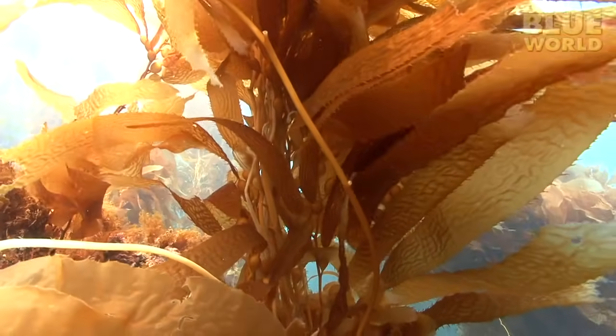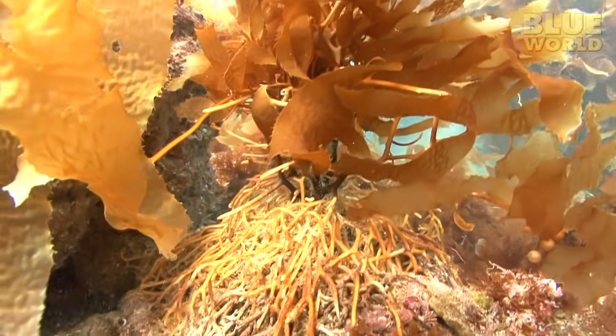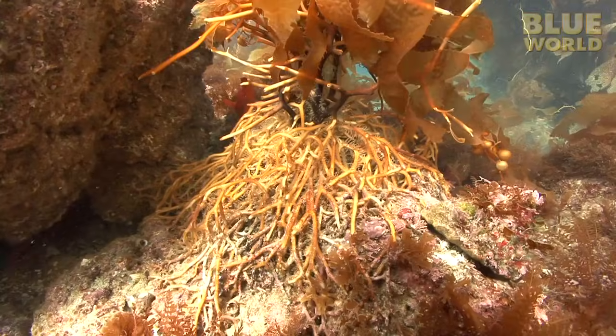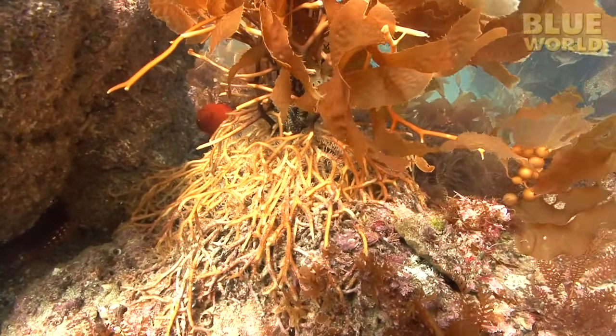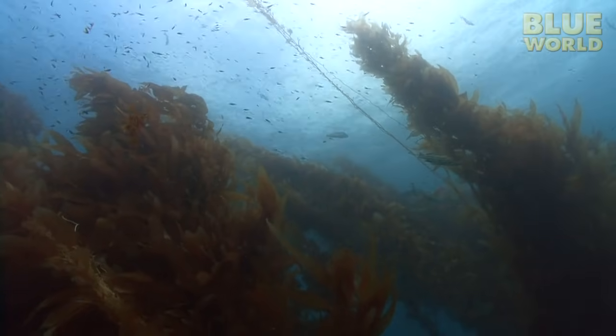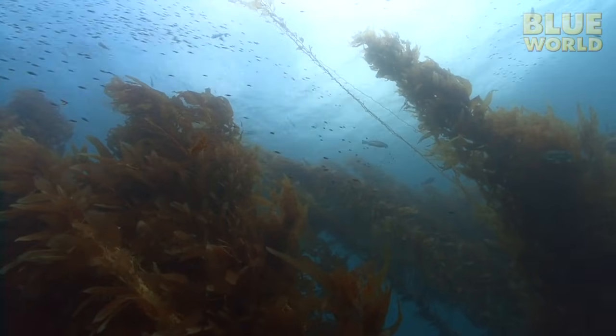Down on the sea floor is something called a holdfast. Basically, it's like a set of roots that hold onto the rocks. Kelp needs something heavy on which to attach itself—it can't grow in a sandy sea floor. So, between the pneumatocysts keeping it afloat and the holdfast keeping it from floating away, the kelp hangs vertically in the water.